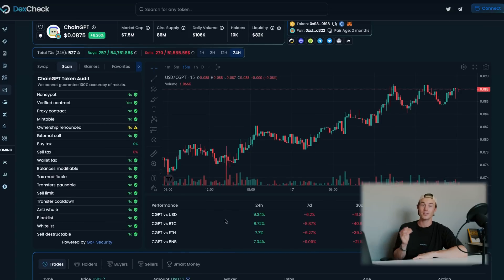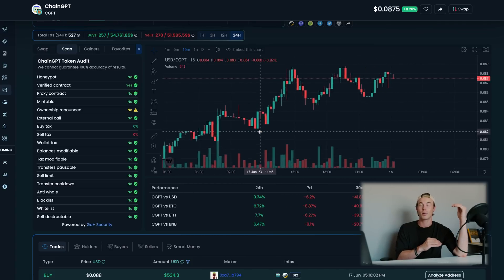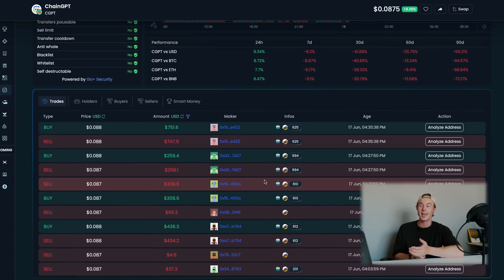The token analysis feature of DexCheck is mind-blowing. Not only will you see the price and history of the token, but just search for your favorite token — like the CGVT token, for example — and you'll get a full audit report, who's selling, who's buying, who's holding it, and much more. All these features act like steroids for web3 traders, giving you an unfair advantage over anybody else in the market.